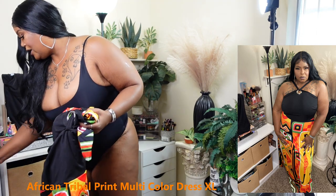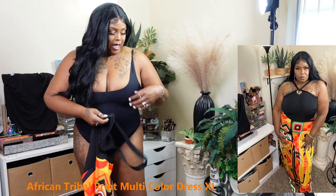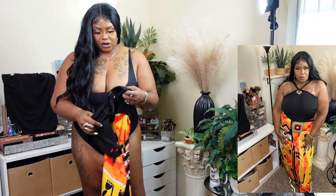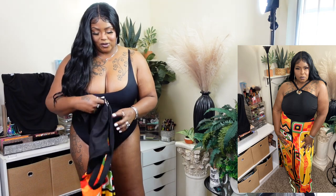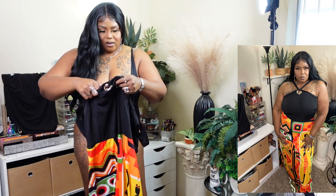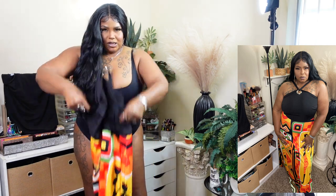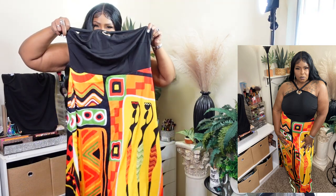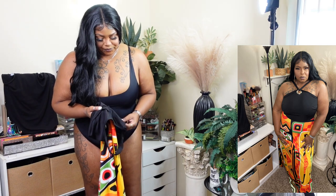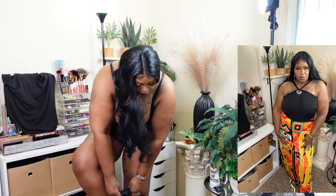Another dress — I chose this one because it looked really African to me. I really liked it. I had my straps on from the shapewear, but the shapewear looks like a bathing suit. This one is an extra large so I'm going to try this one on.